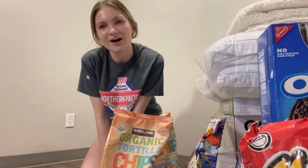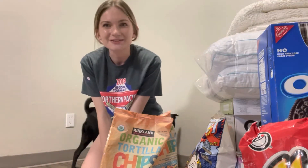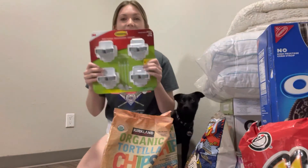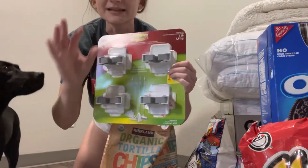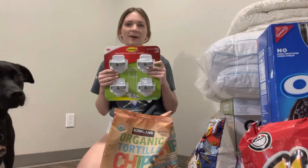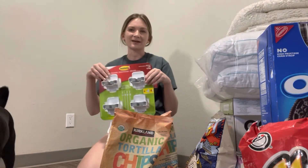On our way out we got some Costco food court food — I got a hot dog, Jordan got pizza and a chicken bake, and we got a drink and an ice cream, so that was fun. Oh wait, there's one more thing from Costco: we got these command hooks so you can put brooms or little skinny Swiffer mops in them. We might use them for that, or I might put them in the bathroom cabinet for my hair straightener, hair curler, and hair dryer.